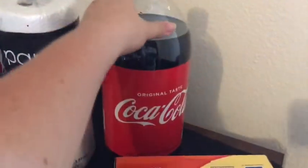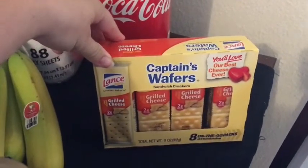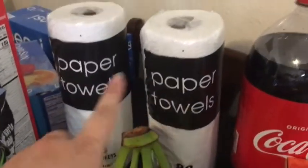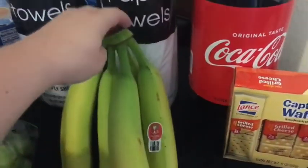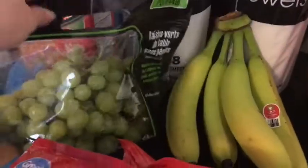We got a three-liter Coke. These grilled cheese crackers I picked up for my daughter Penelope for her lunch. We got two of these pepper tails — they're 50 cents each. We got some bananas; I know they're not ripe yet. We got grapes — we love grapes, they go by pretty fast.